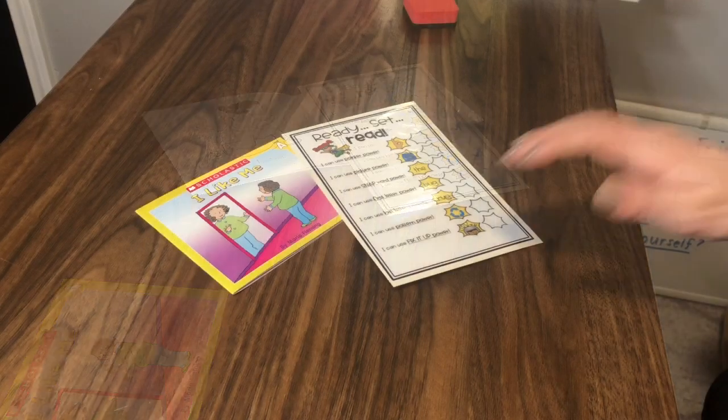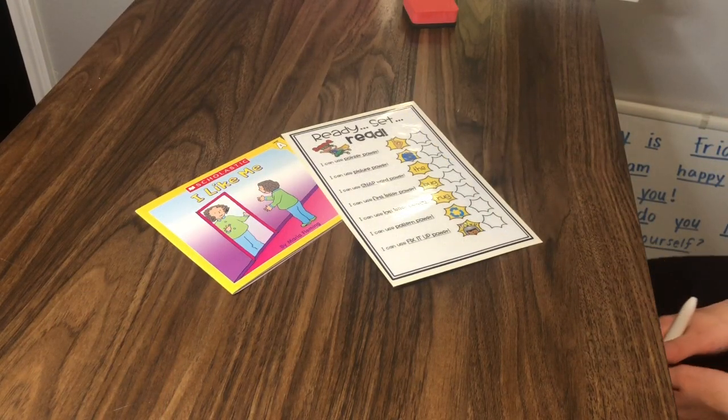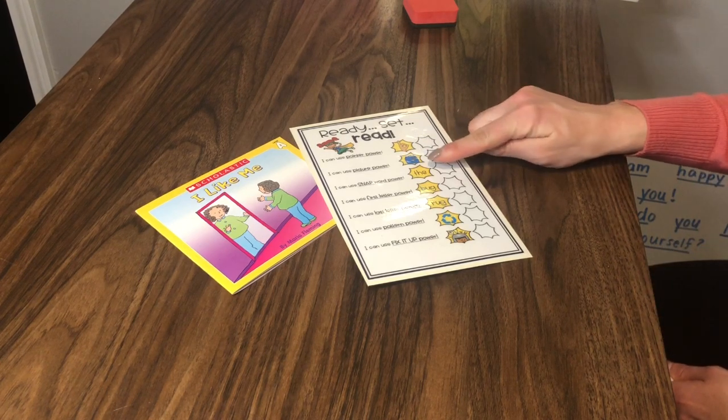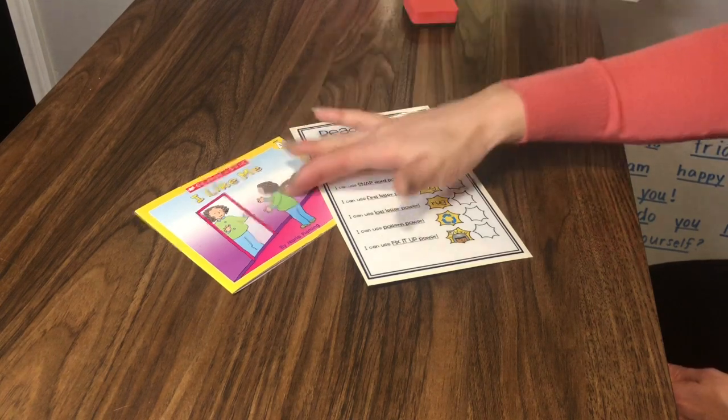So those are all my reading powers. If you are working on accountability during your little one's independent reading time, this is a great tool for them to use to build up their independence during reading time. It's also a great visual because it helps them remember all the different powers they should be working on as they read.